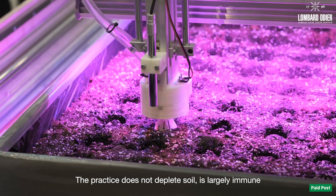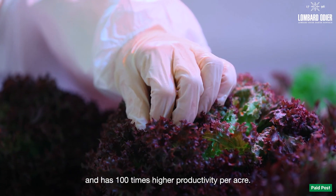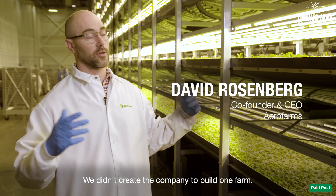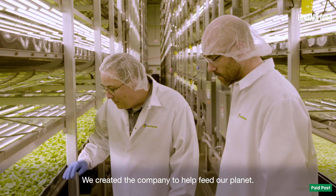The practice does not deplete soil, is largely immune to climate change and weather variability, and has 100 times higher productivity per acre. We didn't create the company to build one farm — we created the company to help feed our planet.